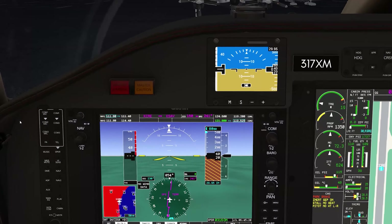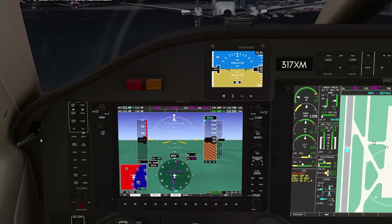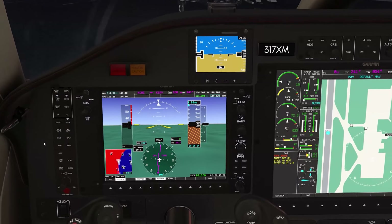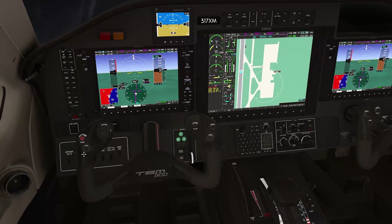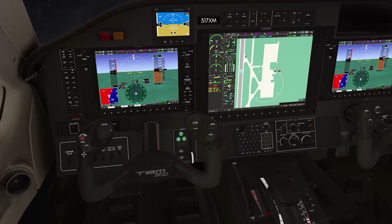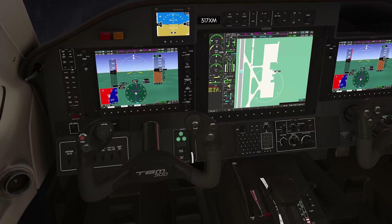Good morning, Strand Ground, TBM 317 X-Ray Mike, like to pick up our IFR clearance. TBM 317 X-Ray Mike cleared to Sarasota airport via radar vectors after departure, then as filed. Climb and maintain 8,000, expect flight level 260 within 10 minutes after departure. Departure frequency 119.2, squawk 0316. TBM 317 X-Ray Mike, cleared to Sarasota via radar vectors, then as filed, climb and maintain 8,000, flight level 260 within 10, departure 119.2, 0316 on the squawk. Read that correct.